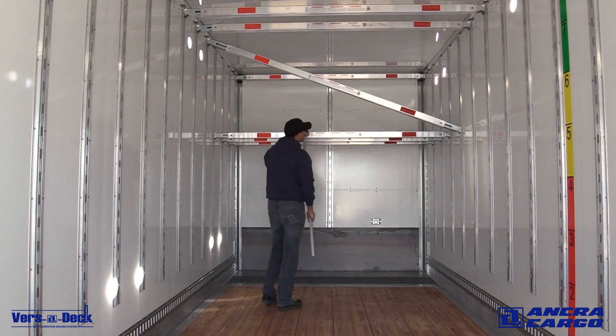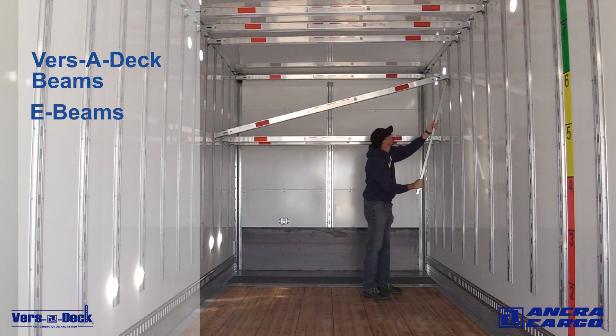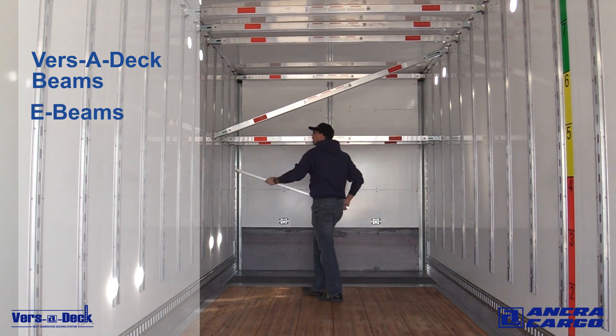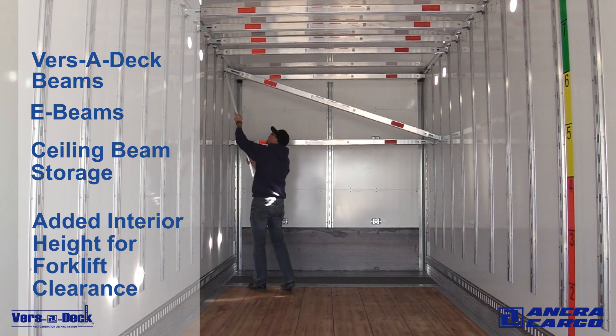Versadeck is the only system on the market that allows the flexibility to use both Versadeck beams and industry standard E-beams in the same system at the same deck height. When not in use, the low profile beams are conveniently stored near the ceiling and provide improved interior height for added forklift clearance.